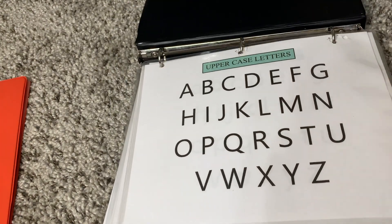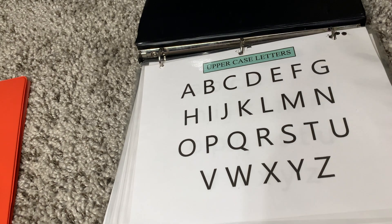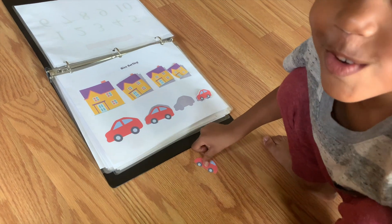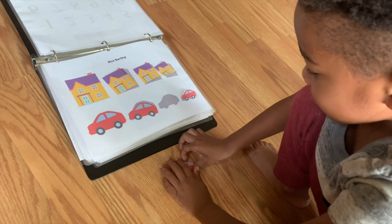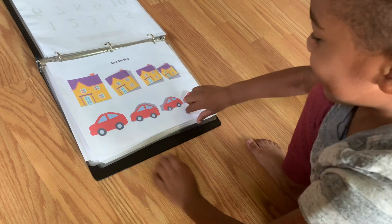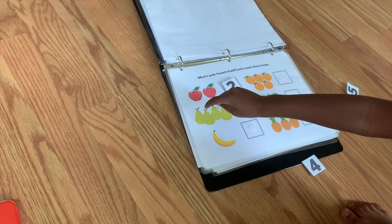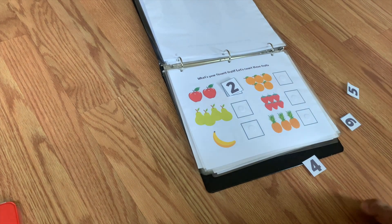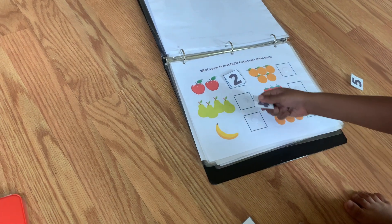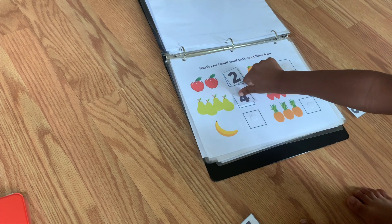We're starting with the letters — you just point and have them name it. Next you have sorting: have him sort the house and the cars by size — big, medium, small. Next I'm having him count the fruit and then he has to find the number. As you can see, I have him pointing. I think it's very important that they point when counting so they don't get mixed up.